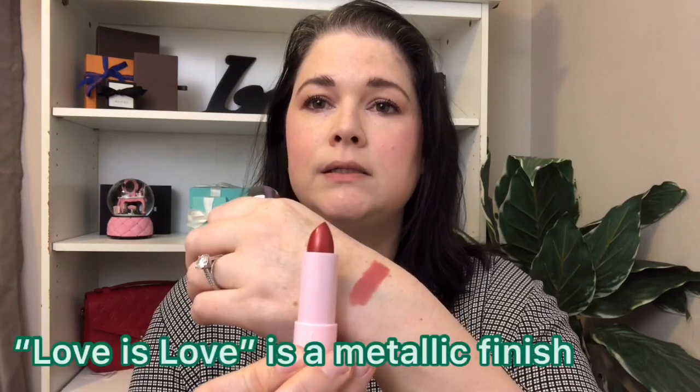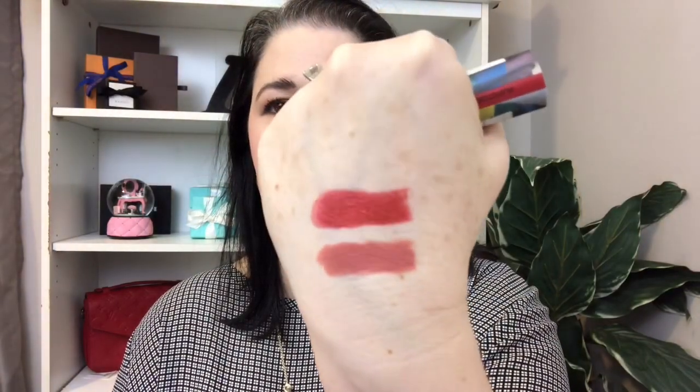Next up is Love is Love, number 27. This is what it looks like. Sephora listed it as having a little bit of a shift to it — kind of a metallic-y color, maybe. To me it feels like a brick red. I can definitely feel this one has more of a pull than the other one did, so it's a bit drier.